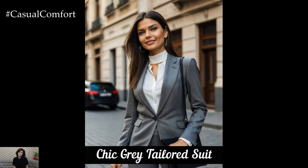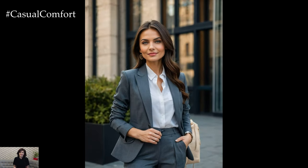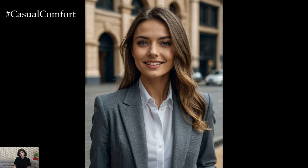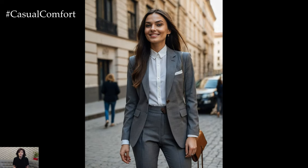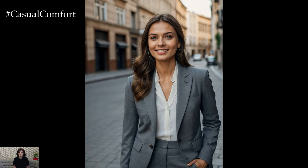A grey tailored suit is a sophisticated option for those who want to make a statement in a neutral color. Whether you're heading to a business meeting or a formal event, a grey suit exudes professionalism and style. Choose a well-fitted blazer and matching trousers or a pencil skirt for a cohesive look. Pair your suit with a white blouse or turtleneck and add some sleek pumps for a polished finish. Grey is incredibly versatile and can be combined with other neutral tones like white or beige to create a harmonious outfit.